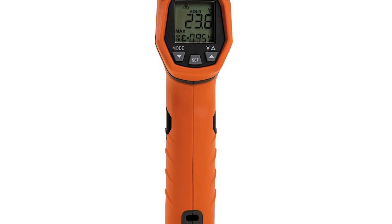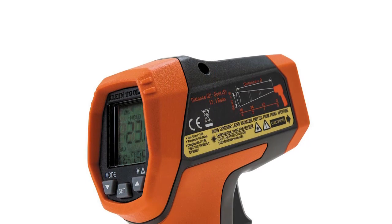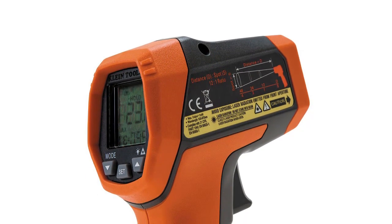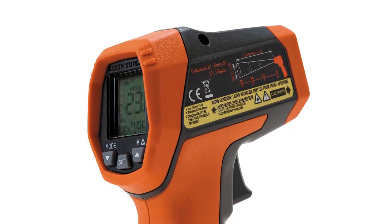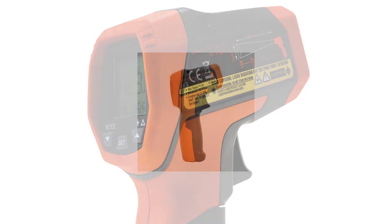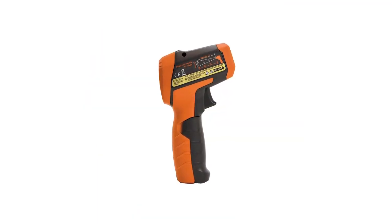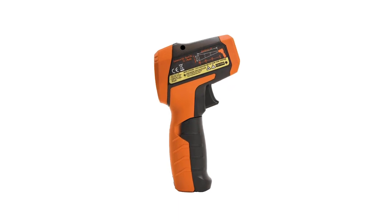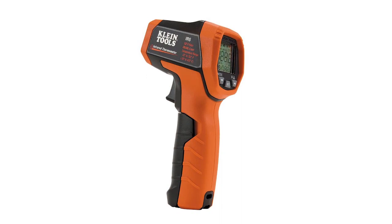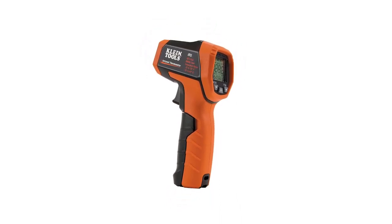It has an auto scan feature, high-low alarm, and an auto power off feature that automatically shuts off when not in use to prolong battery life. This product also has an adjustable emissivity feature and a backlit display, which is perfect for low light conditions. It's durable with drop protection up to 6 and a half feet. The Klein Tools Dual Laser Infrared Thermometer uses a 9-volt battery that lasts for up to 10 hours of continuous use with laser and backlight on.